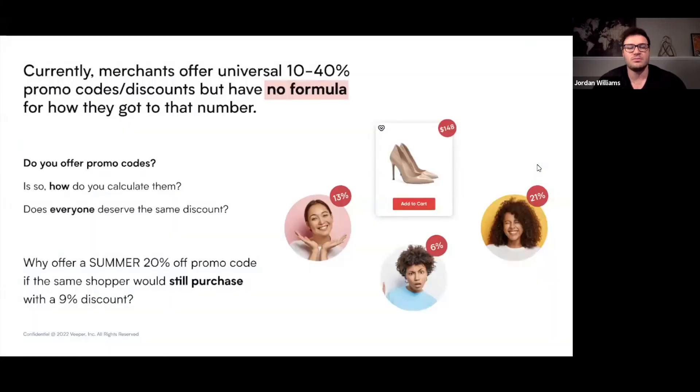The problem that we're really solving here is that merchants are overspending on discounts with universal promo codes. They're offering 10% to 40% off promo codes, but have no formula for how they got to that number. In doing so, you're cutting into your profit margins and over-rewarding the wrong people. Why offer a 20% off summer sale or email pop-up if the same shopper would still purchase with a 9% discount? We're here to put an end to this madness.